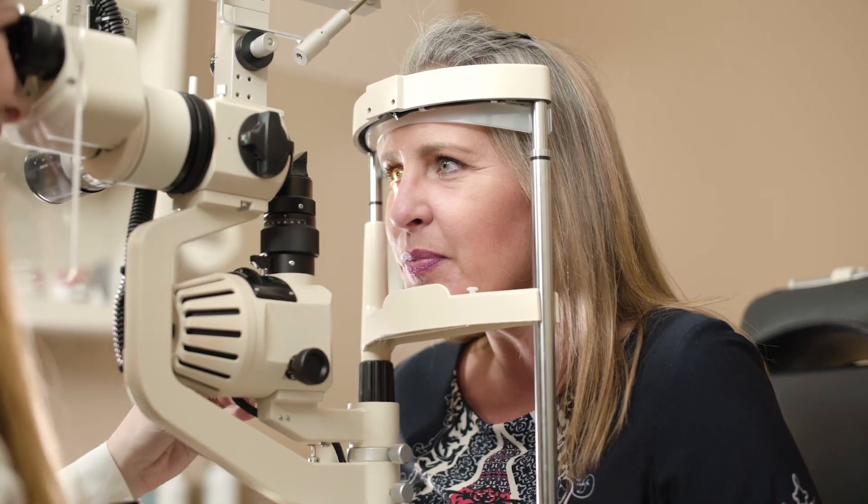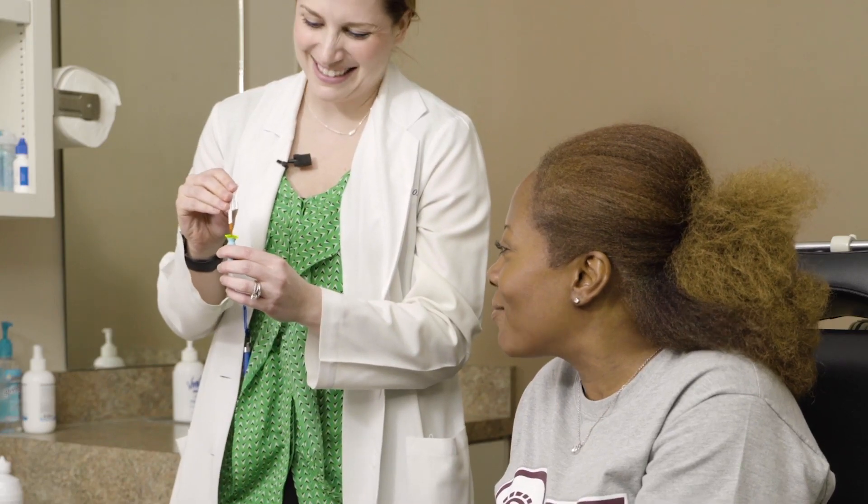I was able to see pretty clearly without even having a prescription, so it's really amazing. I feel so pampered. The lens, especially with my right eye — it's like nothing is even there. Thank you.